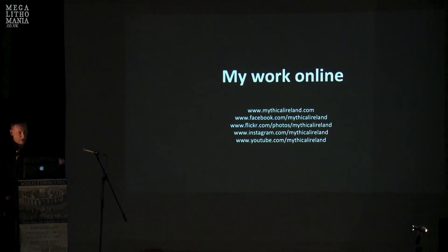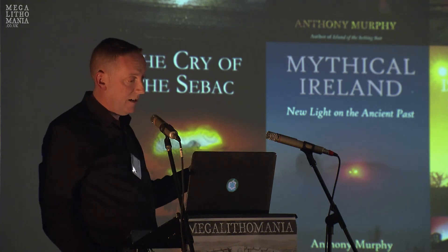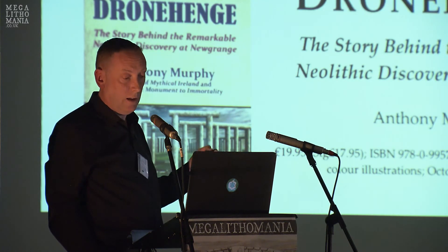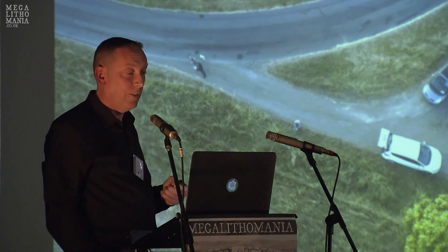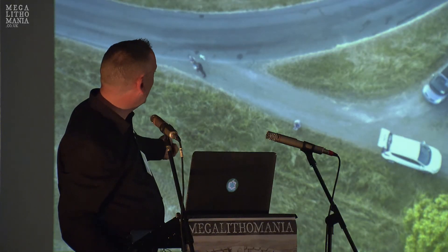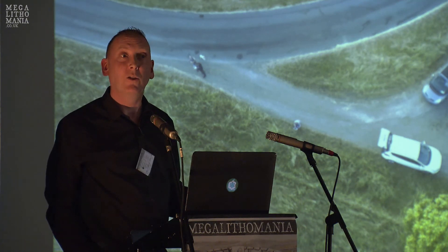If you want to follow up on Drone Henge and anything else I've spoken about this weekend, mythicalireland.com, and on Facebook, Instagram, and especially YouTube, it's 'Mythical Ireland.' I have a couple of books for sale here and I'd be delighted to offload some into your hands. In October my publisher will be publishing the book about Drone Henge, and today's talk is a precursor to what will be in that, with hopefully a lot more detail besides. I'll leave you with the final image I took on that fateful evening — a snapshot as I came in to land the drone, with Ken flying his drone, my son sitting in the car — a historic record nonetheless. And that, ladies and gentlemen, is Drone Henge. Thank you very much.